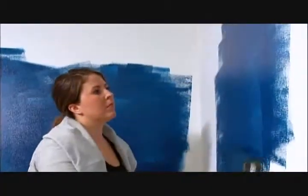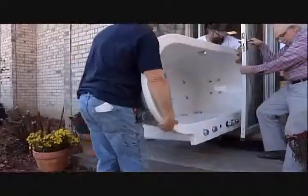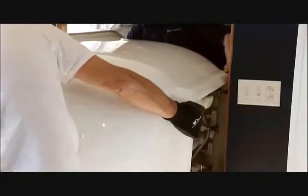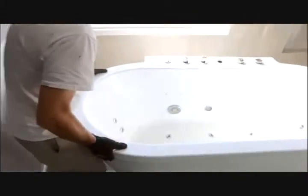We're making over Scott and Lars' bathroom and it's looking great — right on schedule and ready to install the new bathtub. It's acrylic, which means it's lightweight, it fits perfect in this bathroom, and it's a far cry from their old bathtub.